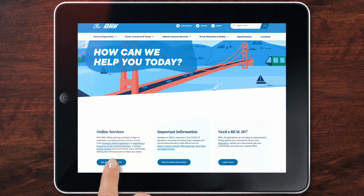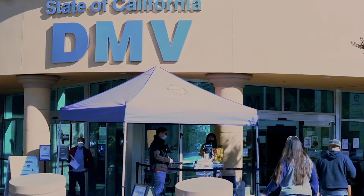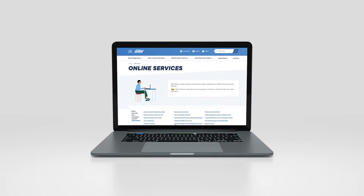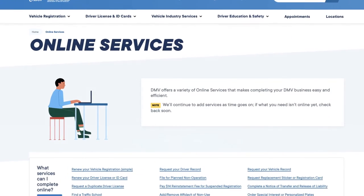Let's click online services to see if you can avoid a DMV office visit. As you can see, there are a lot of things you can do using your computer, your smartphone, or a tablet.